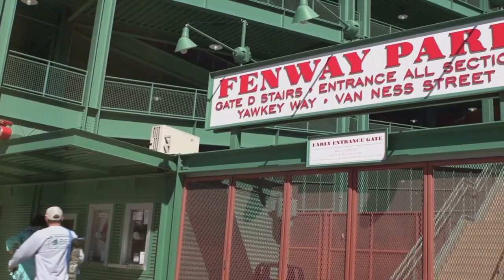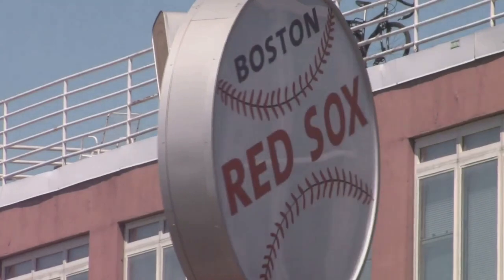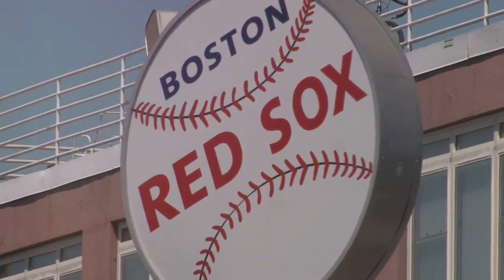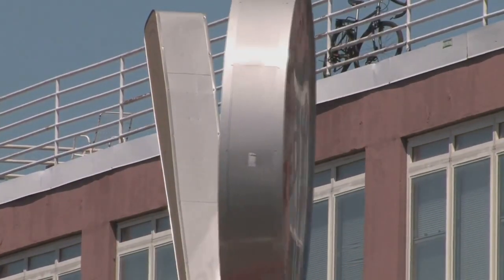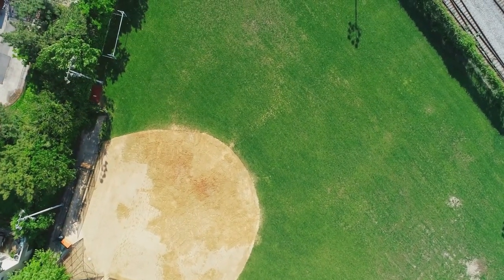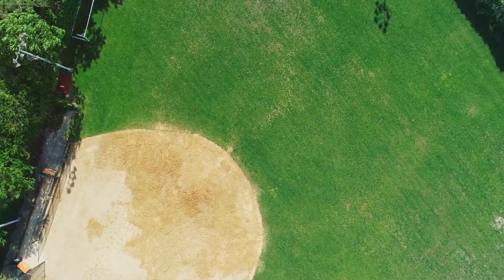Fenway Park secures the second spot on our list for its iconic status, historic charm, and passionate baseball culture. As the oldest Major League Baseball stadium still in use, Fenway Park holds a special place in the hearts of sports fans worldwide. The park's distinctive features, such as the Green Monster, Pesky's Pole, and the manual scoreboard, create a unique and intimate game-day experience.